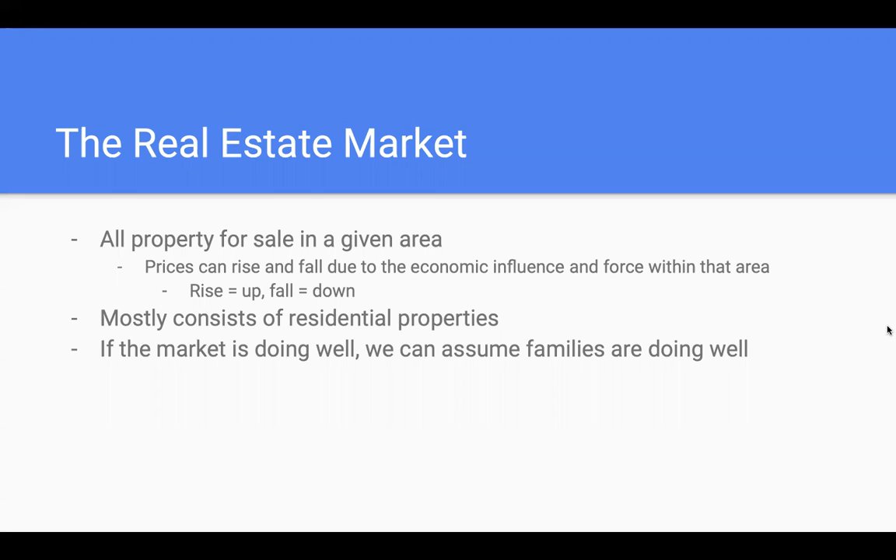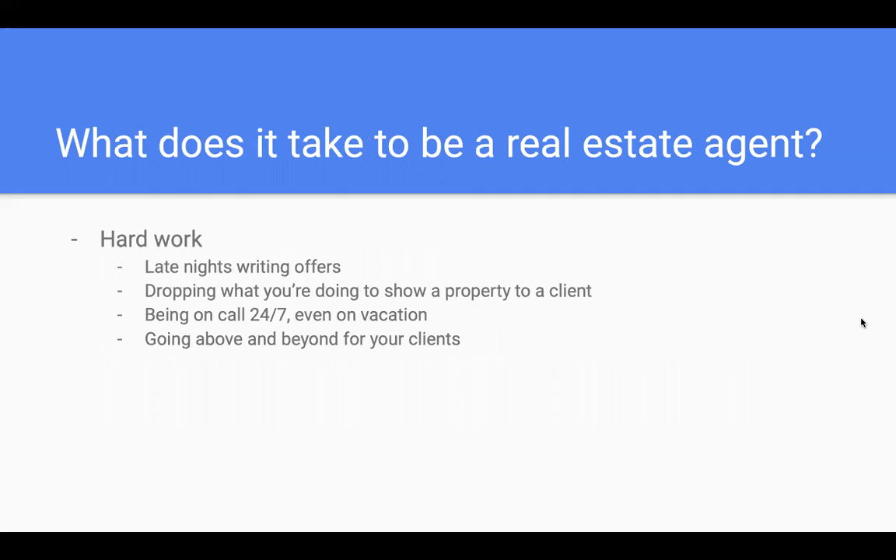What does it take to be a real estate agent? My mom has been a real estate agent for the past 15 years. I've seen her have many late nights writing offers and talking to clients. Growing up playing lacrosse, she'd always leave the games to go show property to a client or talk on a phone call about a property they'd be looking at. Even in Mexico on vacation, she'd get extra minutes on her phone just to keep in contact with her clients and make sure their needs are met.